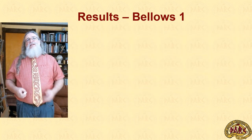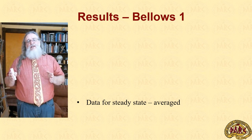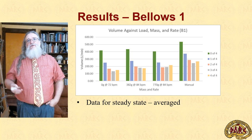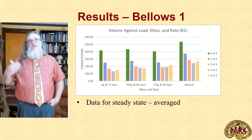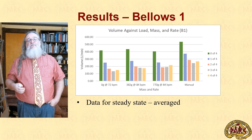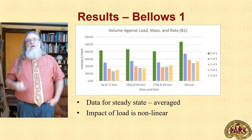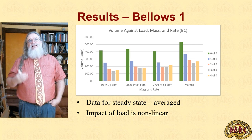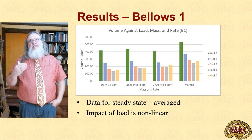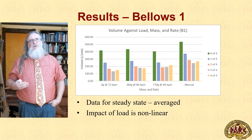Moving past that, we can examine the formal results. Storing the steady state and ignoring ramp-up and ramp-down time, then averaging the load across each run, we wind up with this graph for the first bellows. At zero grams of weight and 72 beats per minute, at 382 grams and 84 beats per minute, and so on — including a manual run for comparison — we see the actual volume of air produced under all variable load conditions. The first observation is quite intriguing: the load response is non-linear. Even a single 7.5-centimeter tube of charcoal has a significant impact on air volume; the next 7.5 centimeters has less effect, and the next even less. With the final load we often see the actual flow increase, which is intriguing.